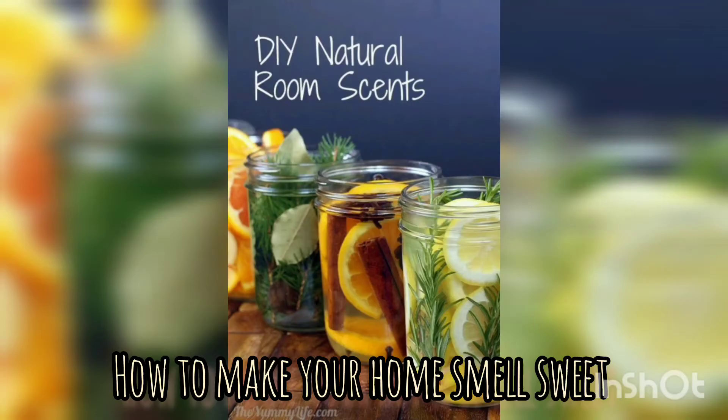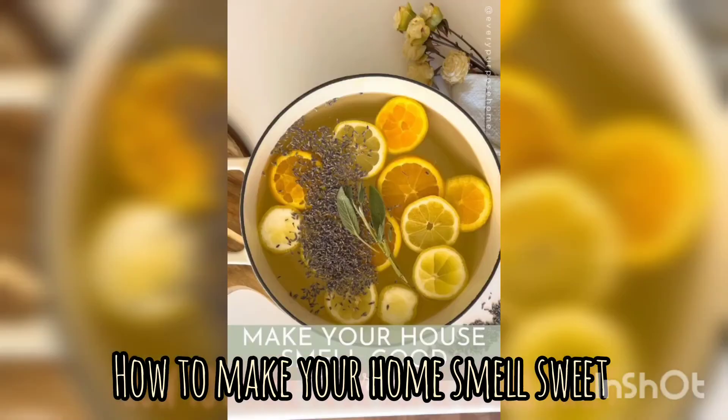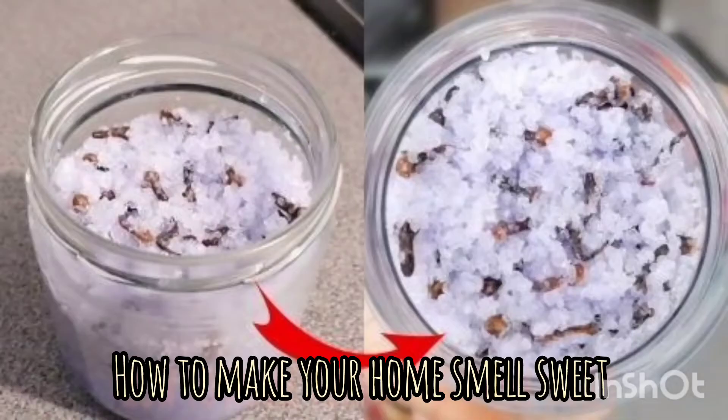A well-scented home can promote relaxation, reduce anxiety, and even boost productivity.